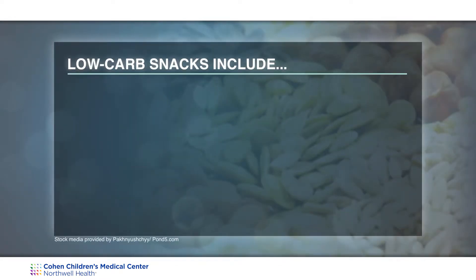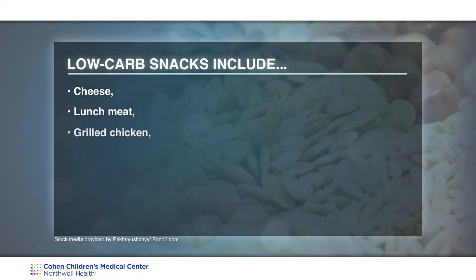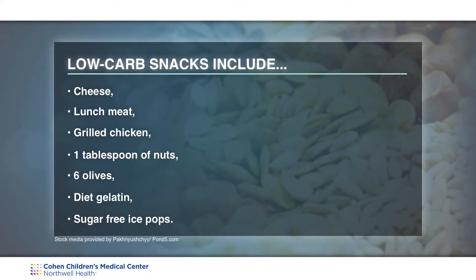Snacks with very little carbohydrate include cheese, lunch meat, grilled chicken, a tablespoon of nuts, a few olives, diet gelatin, or sugar-free ice pops.